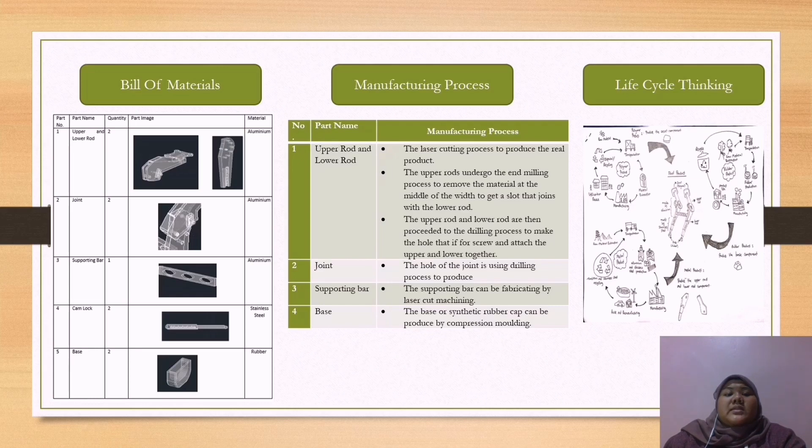Based on the life cycle thinking diagram, it is very important when developing a product because it helps to reduce the negative ecological effects of waste production and waste management.